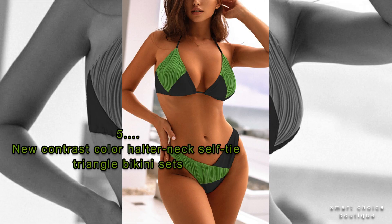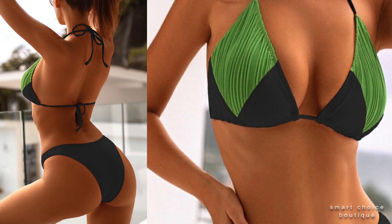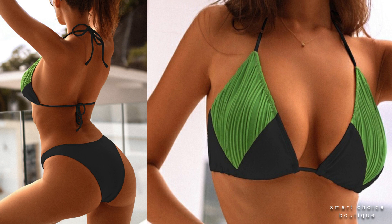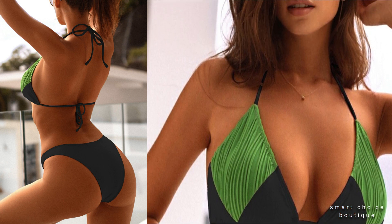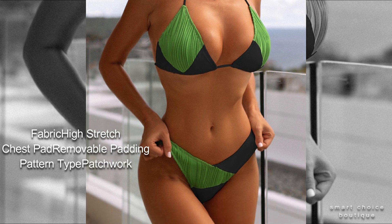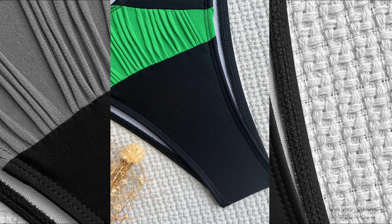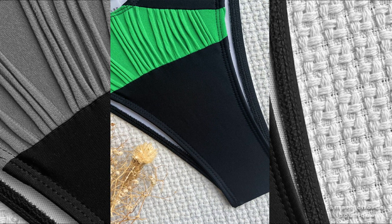No.5: New Contrast Color Halter Neck Self-Tie Triangle Bikini Shorts. A body suit with similar decor will perfectly fit into both a casual look and a spectacular evening ensemble.